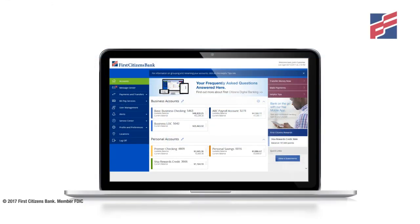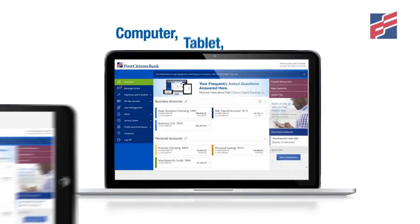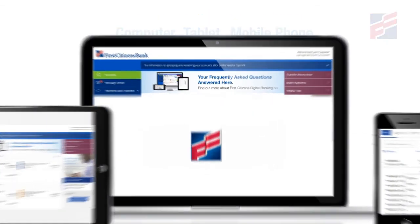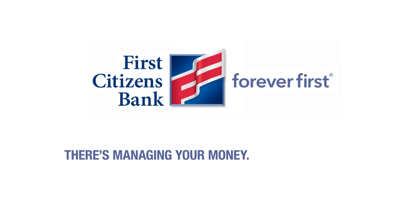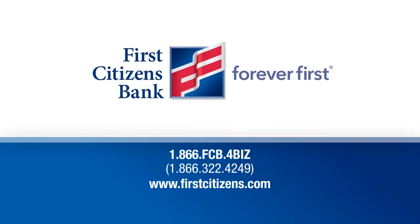First Citizens Digital Banking gives you total control of your business payments and transfer needs from your computer, tablet, or mobile phone. There's managing your money, and then there's First Citizens Digital Banking. Contact your branch to enroll.